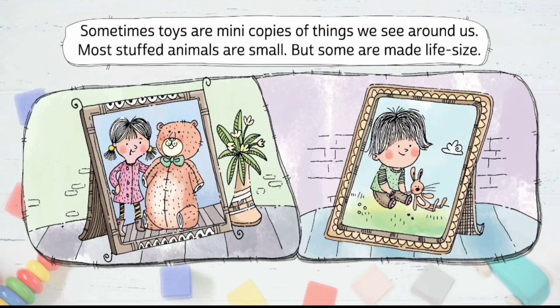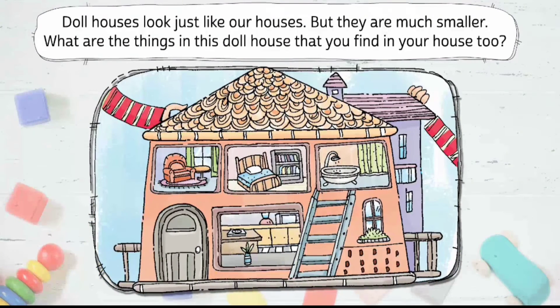Sometimes toys are mini copies of things we see around us. Most stuffed animals are small, but some are made life-size. Doll houses look just like our houses, but they are much smaller. What are the things in this doll house that you find in your house too?